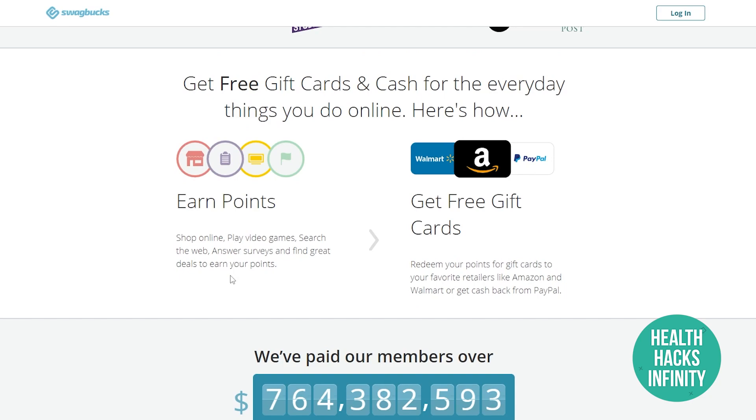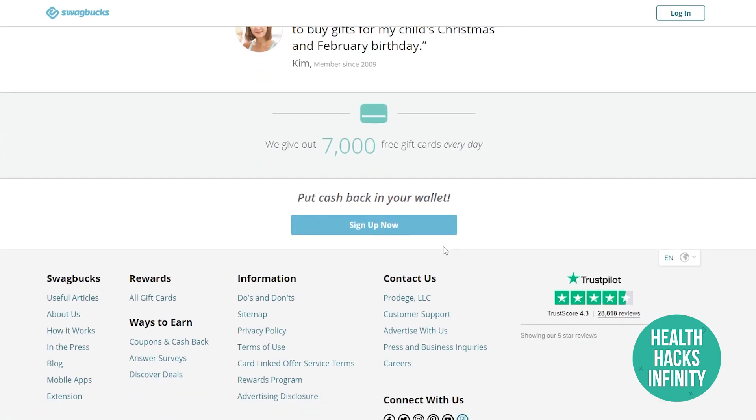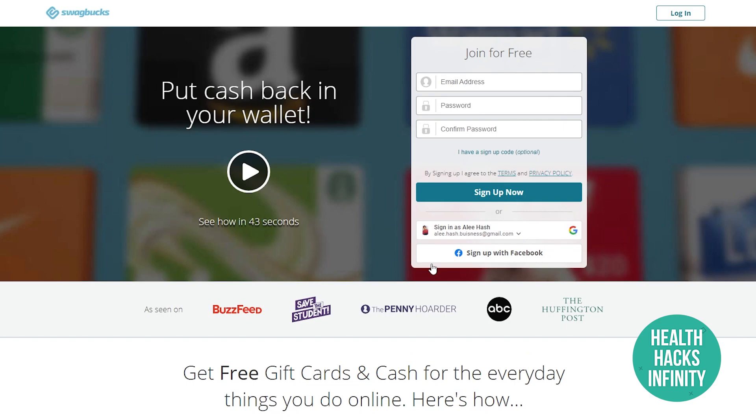You can get free gift cards for all the things you do and withdraw your money in the form of gift cards or PayPal cash. To get started, simply click the sign-up button and register with Google, Facebook, or a new email and password. That's app number one.